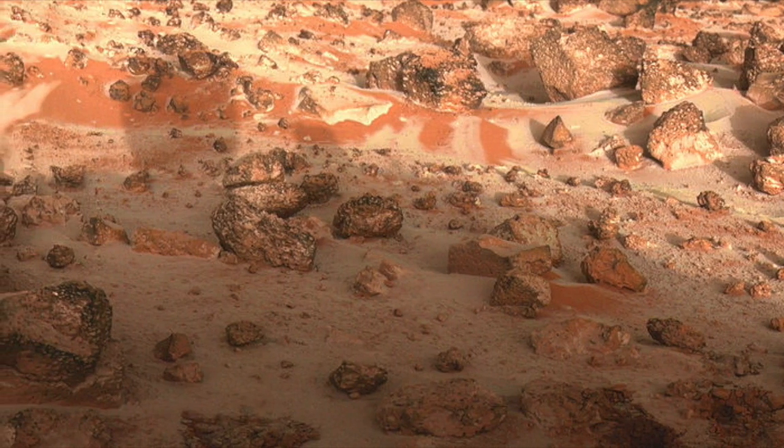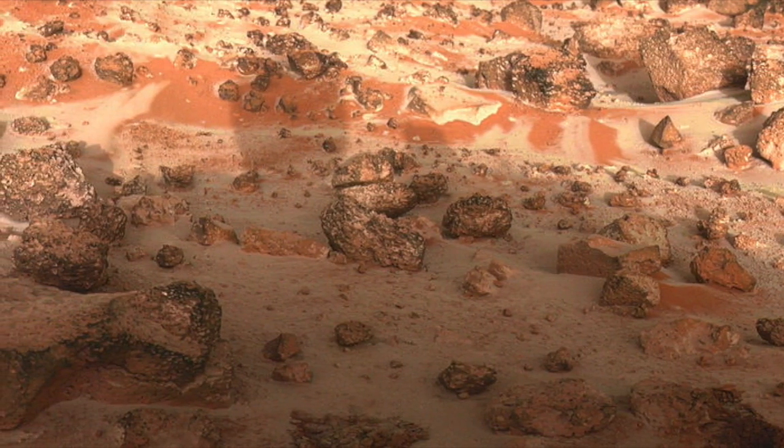The only way to solve that mystery is to go to Mars and experiment some more. This will no doubt happen in the coming years as the human exploration of Mars becomes a reality.